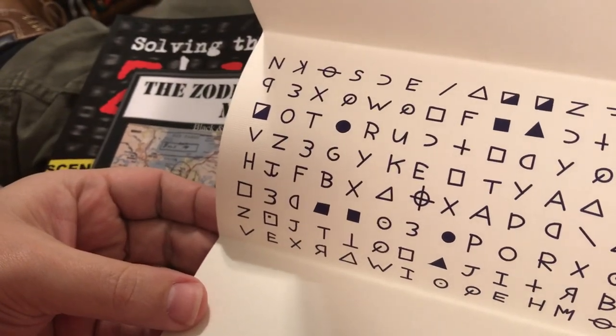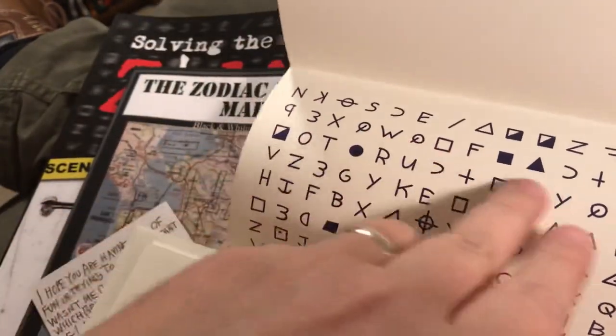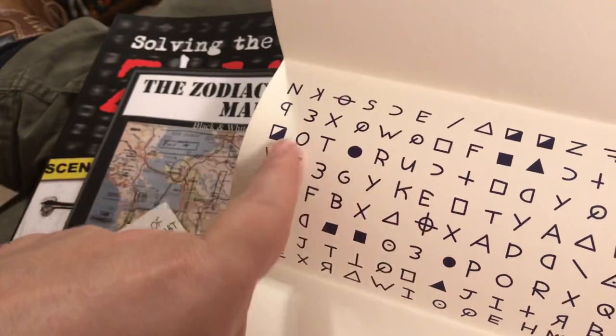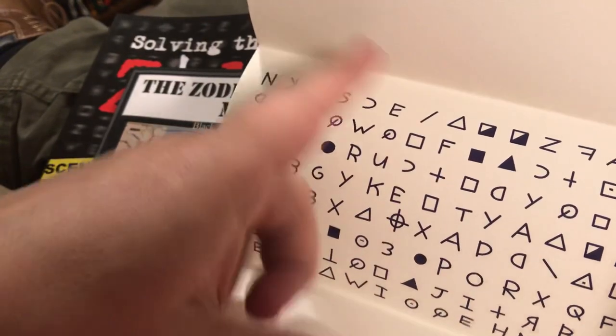It's a pretty complicated cipher, but it was cracked by a husband and wife team. This is not like a simple code where you can just figure out what these symbols are and go on — as you'll see when I show you how it was cracked, this was pretty complicated.